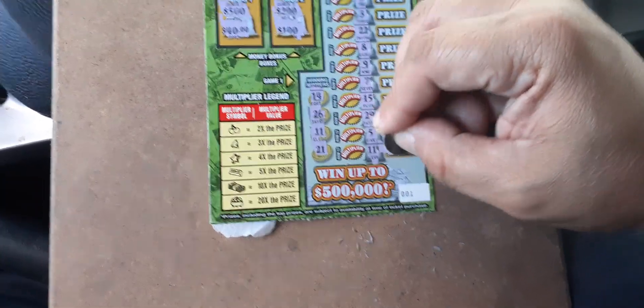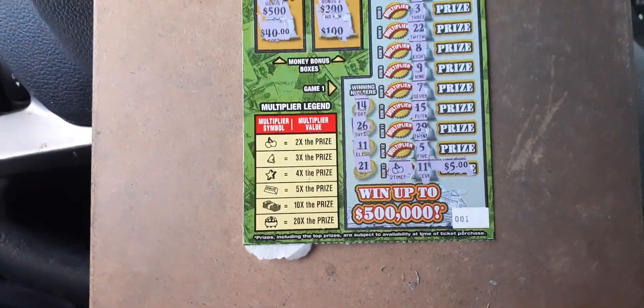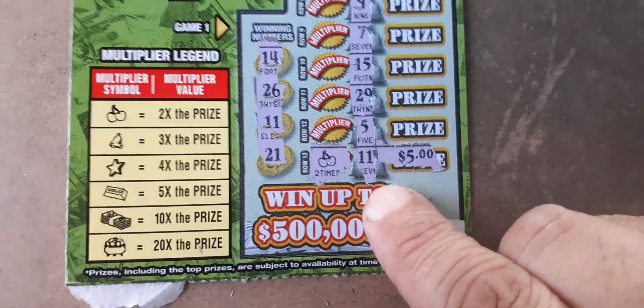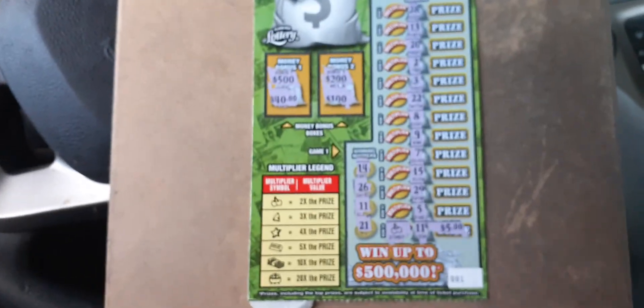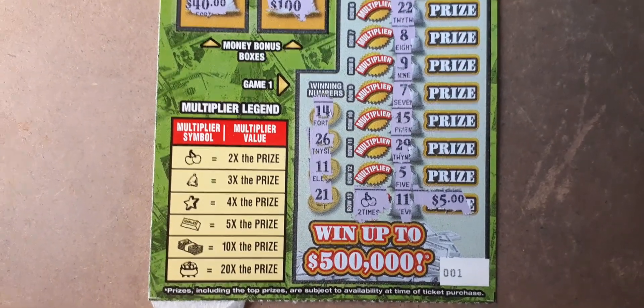For $5. Do we multiply it? We got a cherry — so that's $10, two times the prize. So we got a $10 win here. We'll break even on this session with the brand new $5 Money Multiplier. Please don't forget to like, comment, subscribe, and share the new $5 Money Multiplier game.